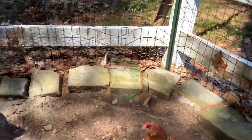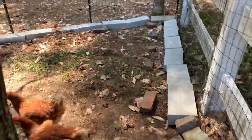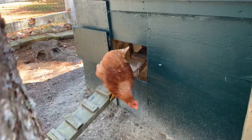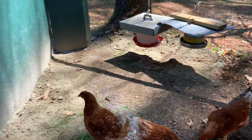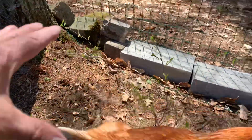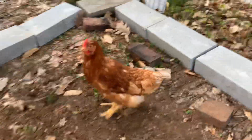Not that easy to catch. There's one coming out of the house. He's gonna try to catch one — see that?